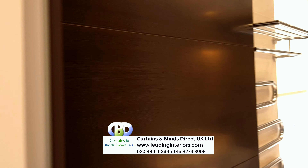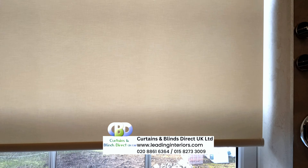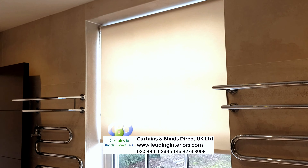In the bedroom, blackout roller blinds ensure restful nights with total darkness. At the office, they provide glare reduction and a professional ambience.